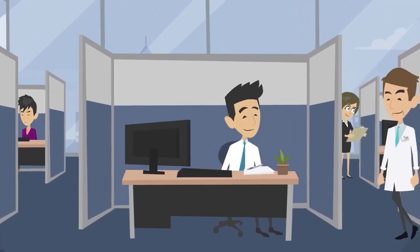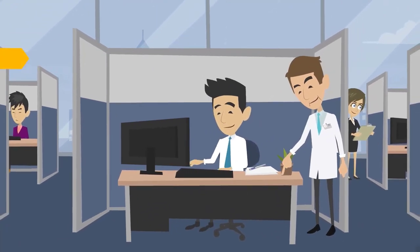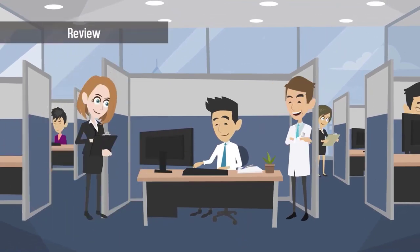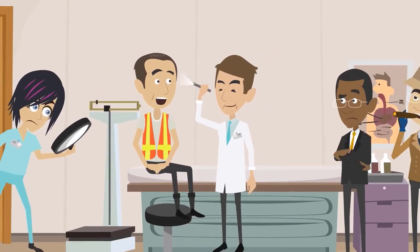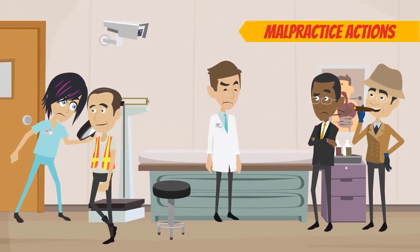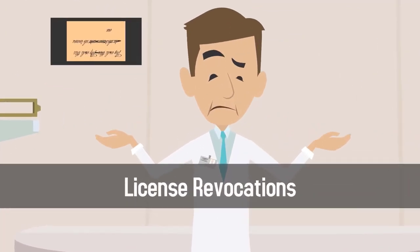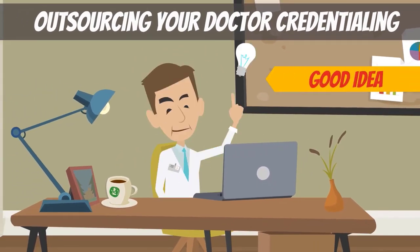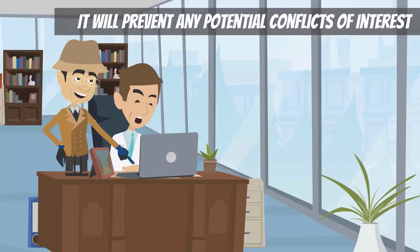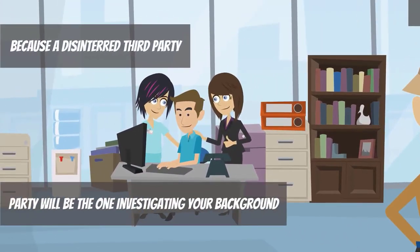Doctor credentialing is one area of your practice that should almost always be outsourced. The credentialing process requires a third party to review your education, training, certifications, and personal background, including any malpractice actions or license revocations. Outsourcing your doctor credentialing is a good idea because it prevents any potential conflicts of interest — a disinterested third party will be the one investigating your background.